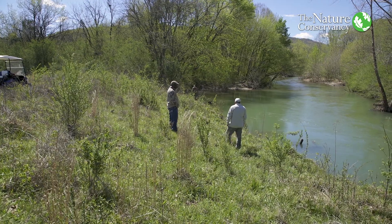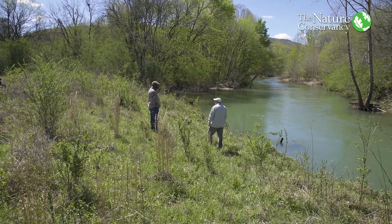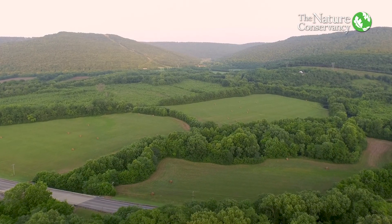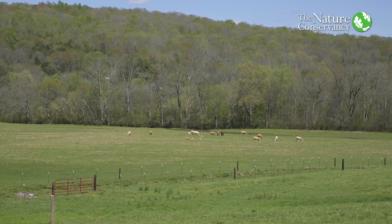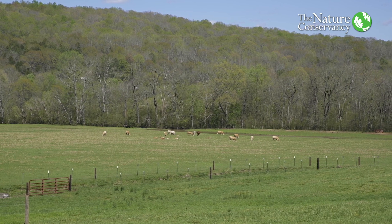Currently we're working with TNC to establish watering systems for the cattle. Right now the old watering systems cause some sedimentation that runs into Larkin Creek, which flows into the Paint Rock River. TNC is assisting us with developing cross-fencing as well as watering systems to prevent cattle waste from getting into the water system.